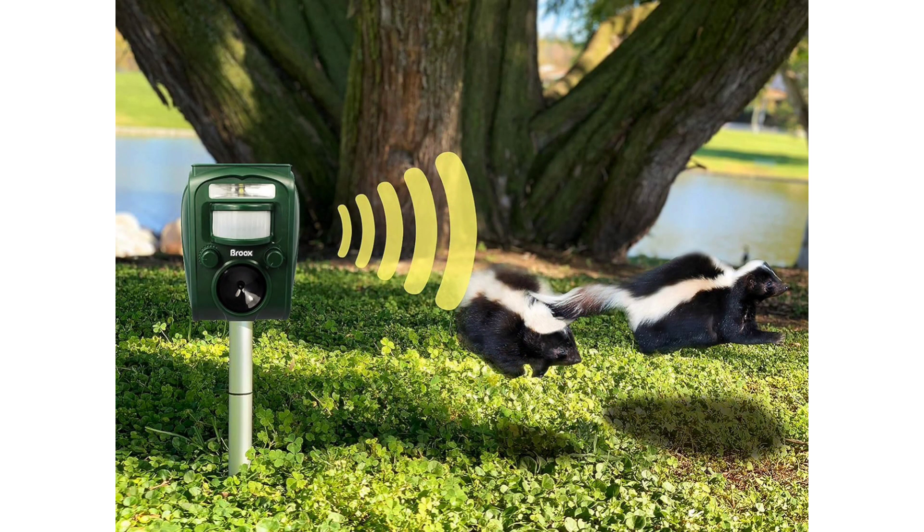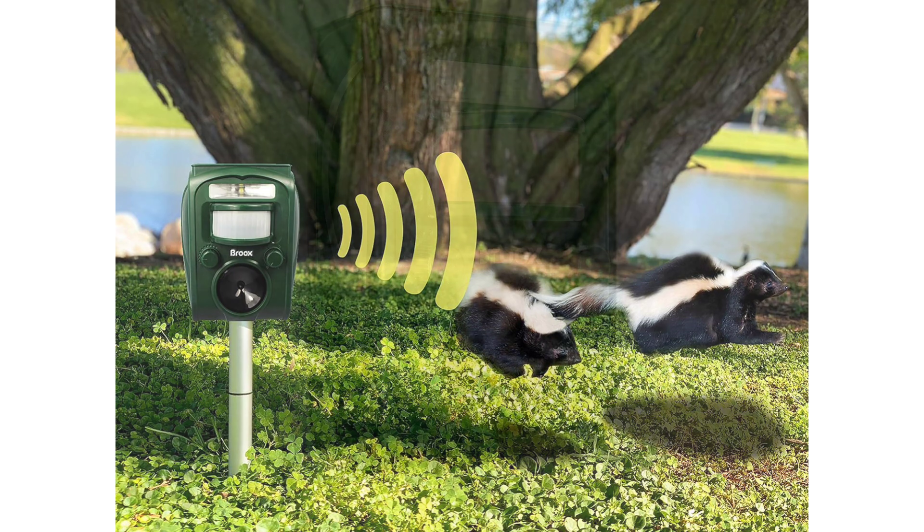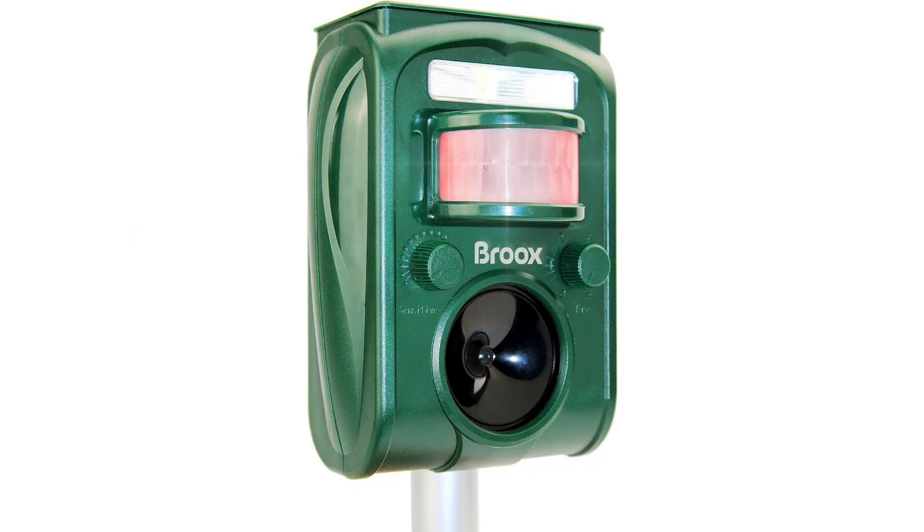Effectiveness: Since installing the solar animal repellent, I've noticed a significant decrease in wildlife activity on my property. Persistent intruders like raccoons and squirrels have been deterred effectively, and my garden remains undamaged. The peace of mind knowing that my plants and property are protected is invaluable.